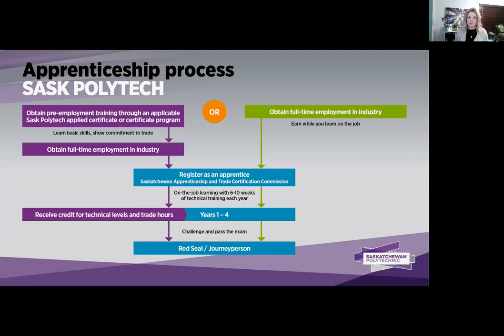You can find all that great information and more on our website. Please also check out the Saskatchewan Apprenticeship Trade Certification Commission's website, because once you become an apprentice, it's all through them.